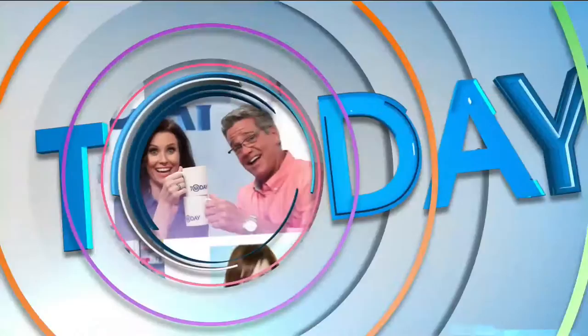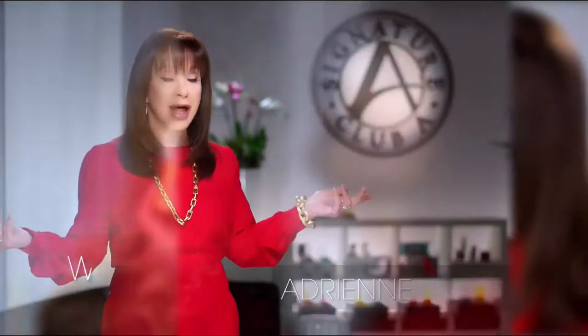Signature Club A is the world's largest beauty classroom, teaching women about new innovations like cosmeceutical capsules — with vitamin C, argan oil from Morocco, and the lifting, tightening, firming platinum line. Every woman wants to look like herself but better. That's Signature Club A.